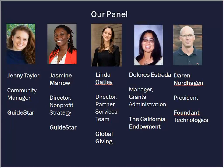Next up, we have Dolores Estrada. She is the Manager of Grants Administration at the California Endowment. Dolores joined the California Endowment in 1999 and currently oversees the administrative functions and policies of the Foundation's online grantmaking process. Utilizing GuideStar has helped the California Endowment's grantmaking workflow and significantly helped reduce the turnaround time from intake to award process from 120 days to under 55 days.